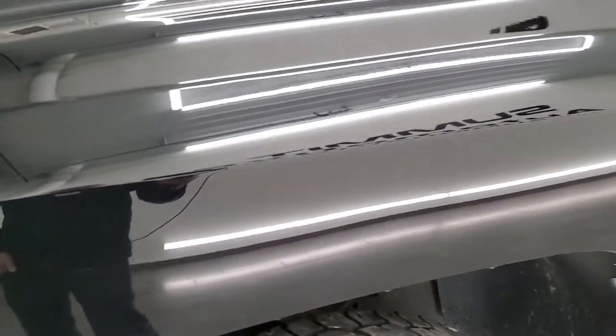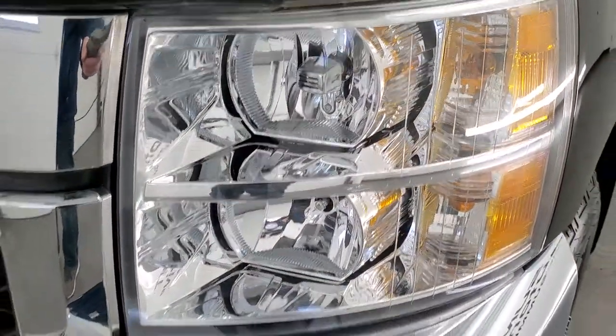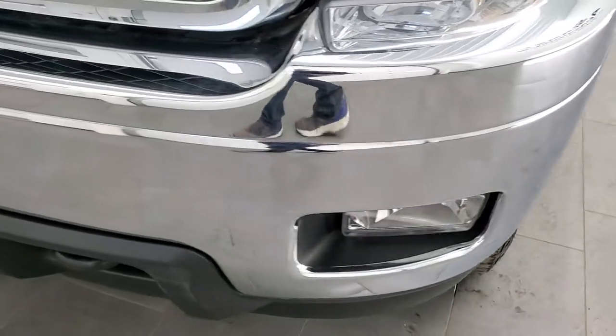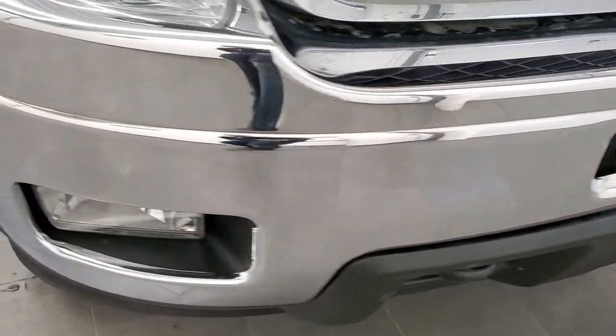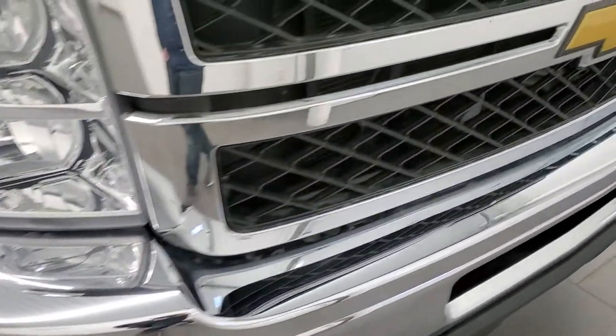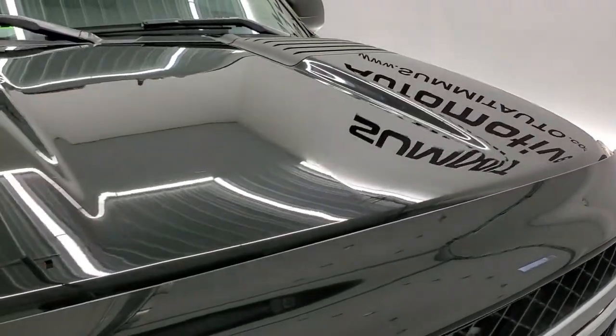The front fender is in excellent shape as well — no dents or dings on that. Headlight lenses are crystal clear. The front bumper is in great shape and it does have factory fog lights — no dents or dings on that front bumper. The grille is in nice condition as well and the hood is in really nice shape too.